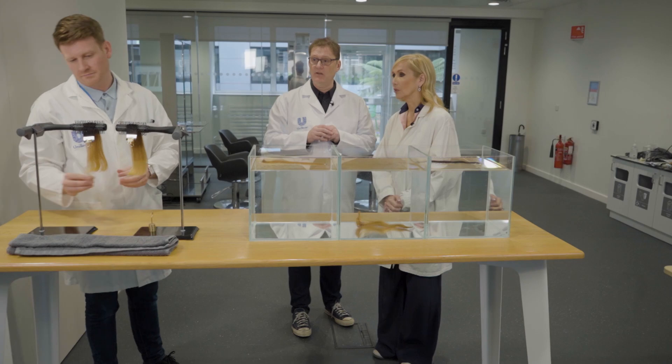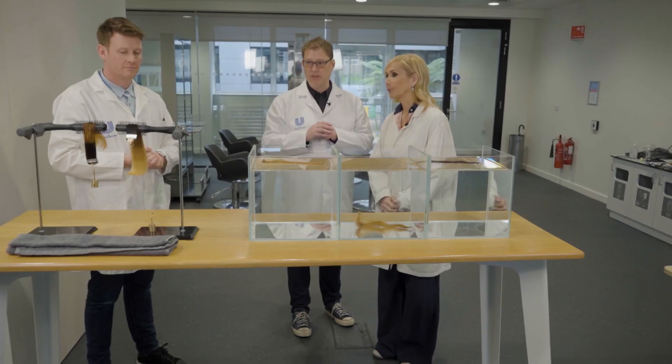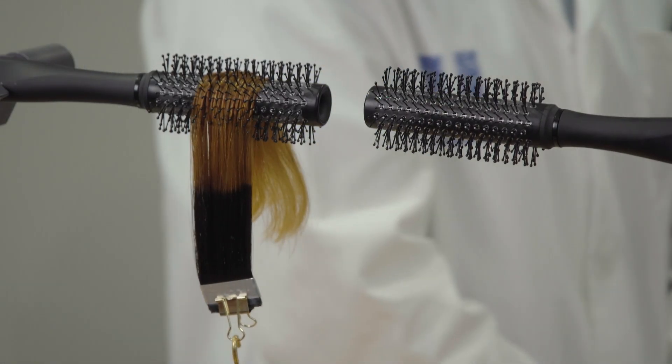But in most cases, that doesn't happen. And what you'll see with the competitive product first, you'll see it gets stuck where the hair has been bleached twice. We do the same thing with the intensive repair product — drum roll — you'll see it goes straight the way through.